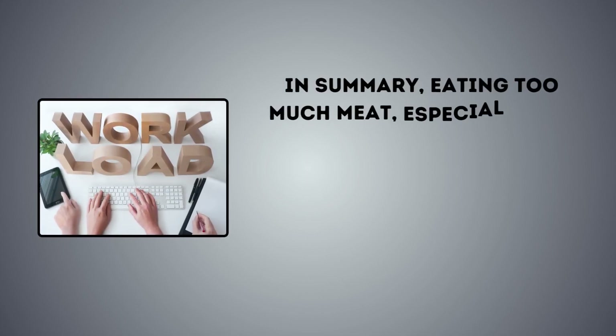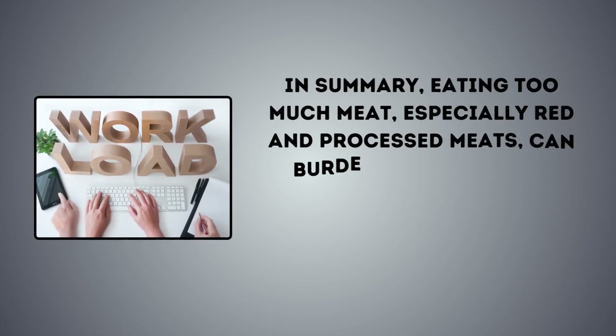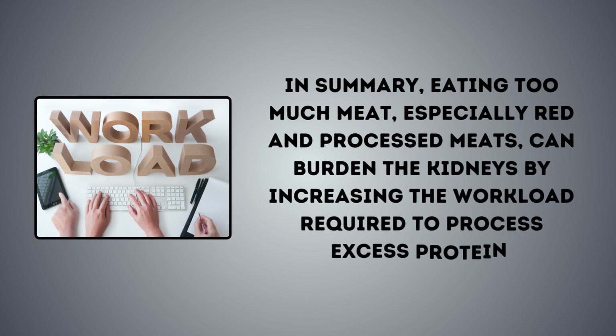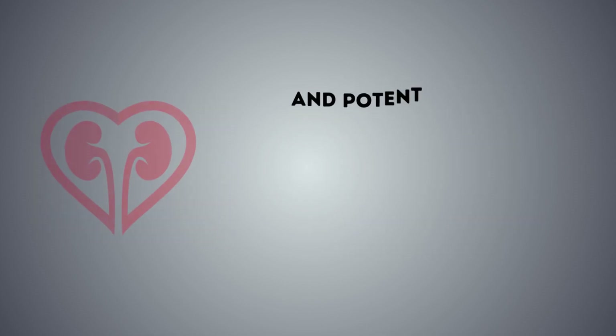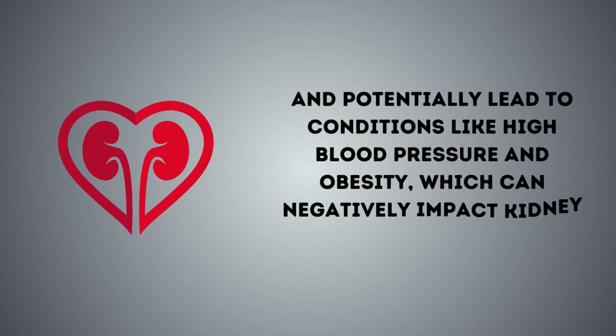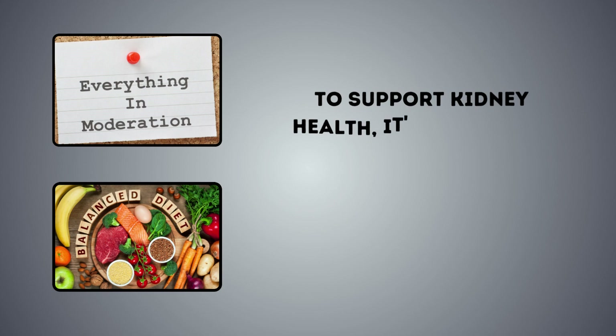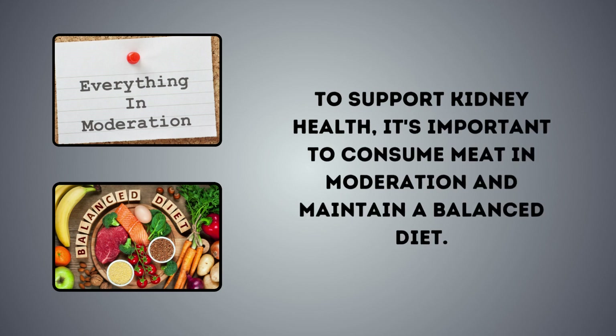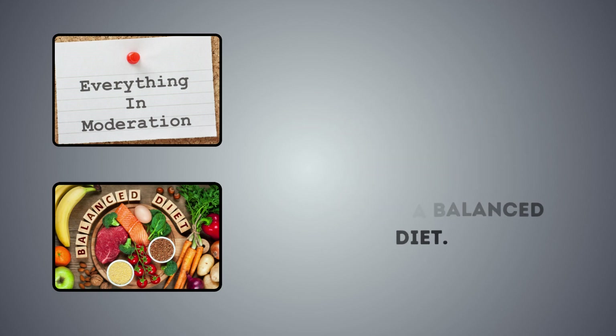In summary, eating too much meat, especially red and processed meats, can burden the kidneys by increasing the workload required to process excess protein and potentially lead to conditions like high blood pressure and obesity, which can negatively impact kidney health. To support kidney health, it's important to consume meat in moderation and maintain a balanced diet.